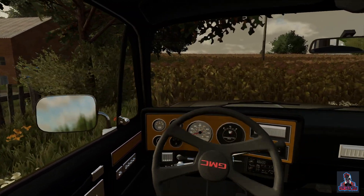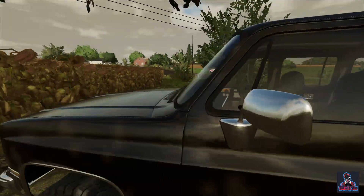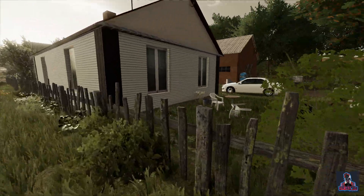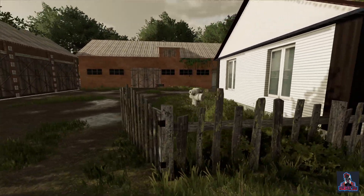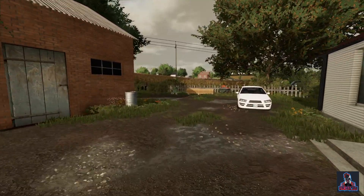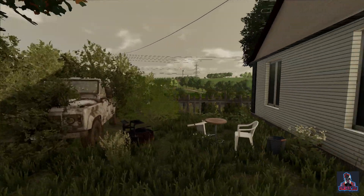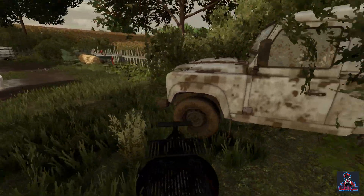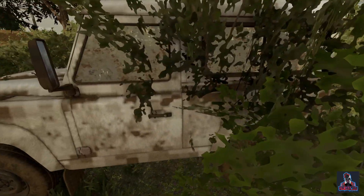Let's hop out and walk around and have a look at this thing. This is the guy we bought the fertilizer spreader from. Can't really see much — let's see if we can hop into it.